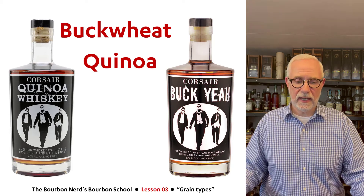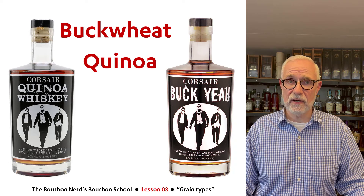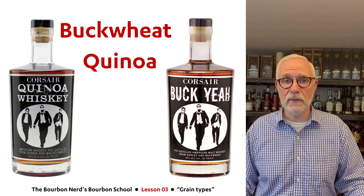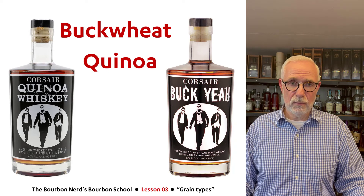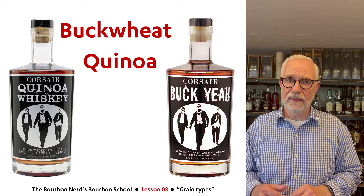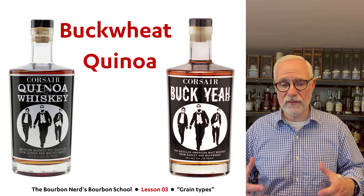Next up is buckwheat and quinoa. You can see two products, again from the same manufacturer, Corsair. They've done a lot of crazy stuff in the whiskey world, and I salute that — it's always nice when people go out of the normal path. Here's a quinoa whiskey and also a buckwheat whiskey. These products are not made from 100% of these grains; they just added them into the mash bill.